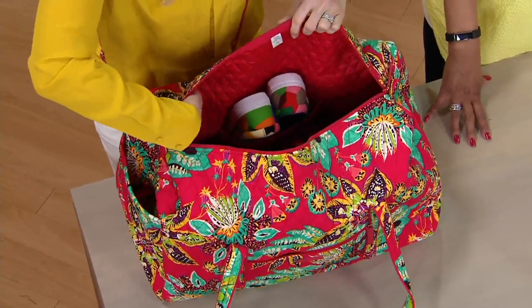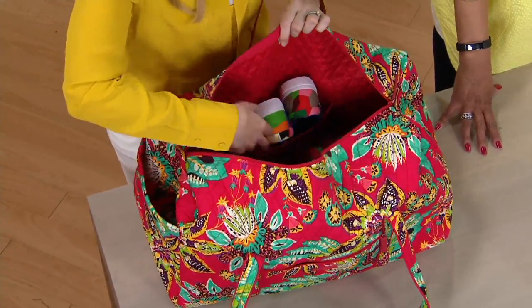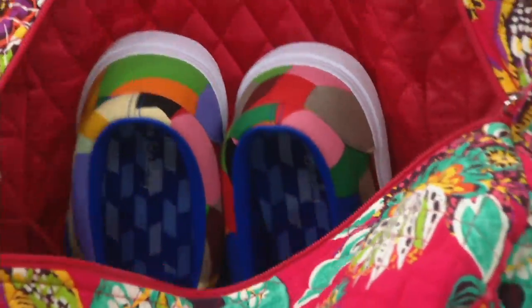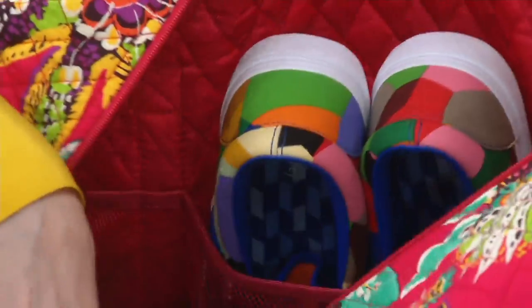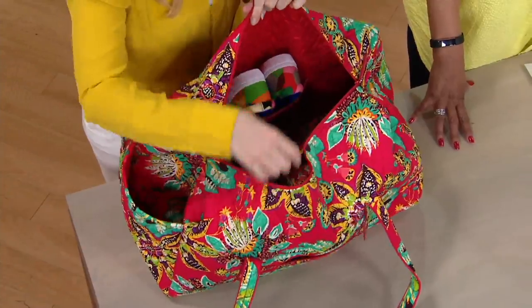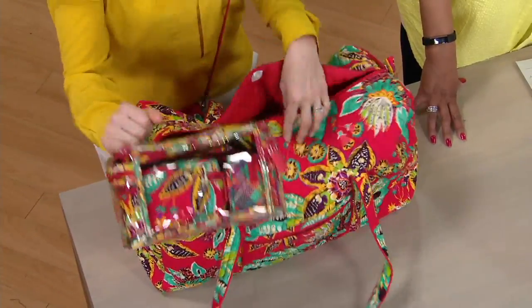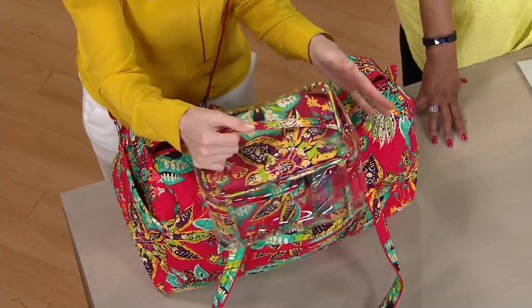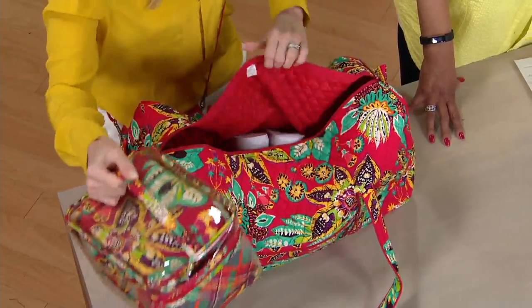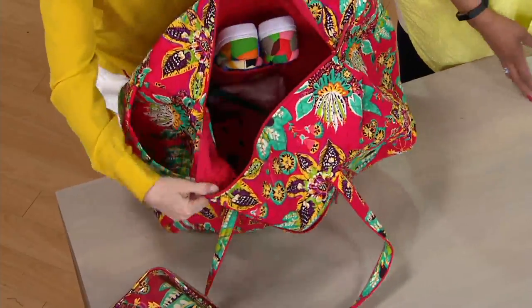They added three stretch mesh pockets right on the inside. Size 10 sneakers fit nicely in there — that's how big those pockets are. Not bulky at all, but it keeps everything secure and really organized. And if you're interested, there's a cosmetic set that matches available at QVC.com. Look how big it is — there's tons in it and it barely even dents the space on the inside of the duffel.